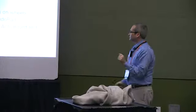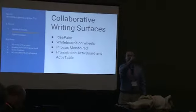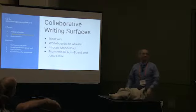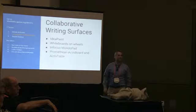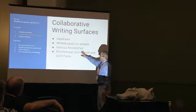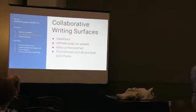We also have whiteboards on wheels so you can move them around. We have a monopad in the room, which is like a big mobile TV that's actually a computer and big touch screen. Ours has a built-in camera so we do a lot of video conferencing with it. We also have an active board that was in the room before that we kept, and an active table. All of these work as collaborative writing surfaces.